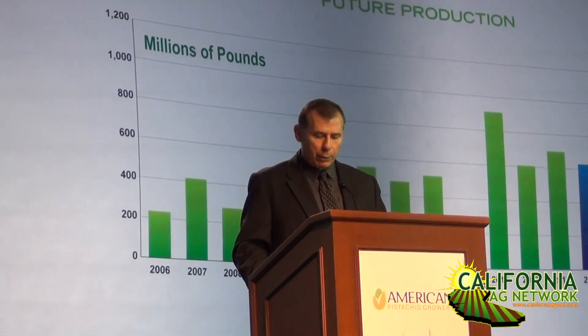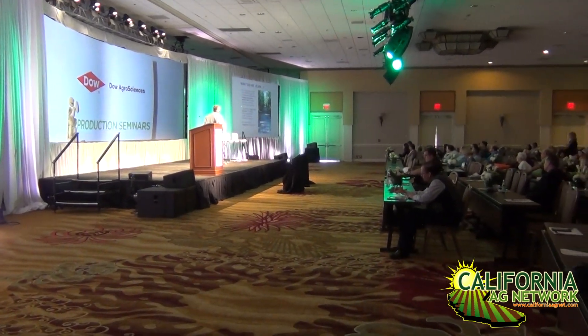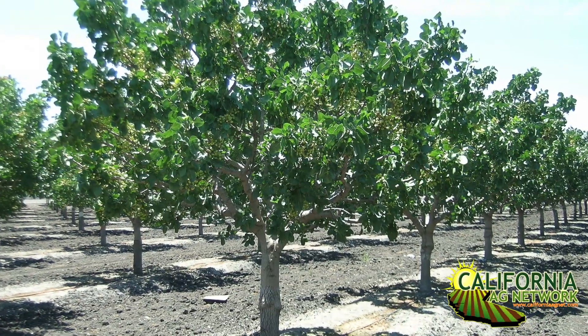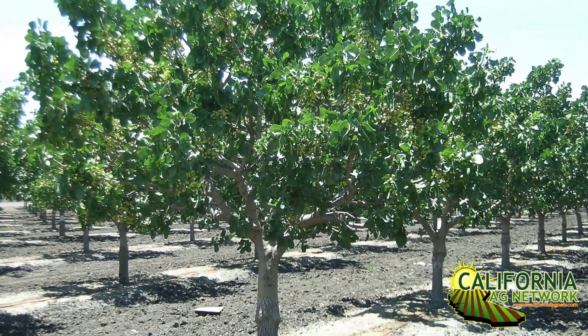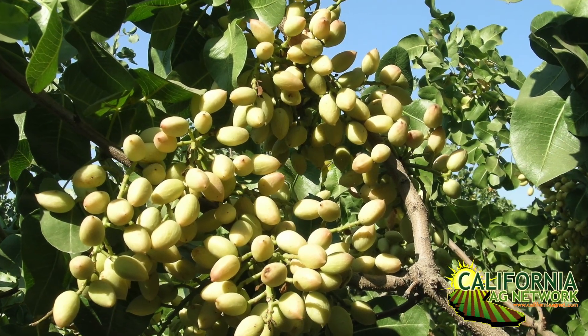Hello, I'm Matthew Malcolm with Pacific Nut Producer Magazine, reporting from the annual American Pistachio Growers Conference in Palm Desert. During this conference, we've had a great variety of speakers and presentations. Bob Klein from the Pistachio Research Board gave an update on research activities for the pistachio industry, one of which is a new Gumdrop pistachio variety — an earlier harvesting variety. Here's Bob to talk about some of the features and what growers considering this variety should look into.